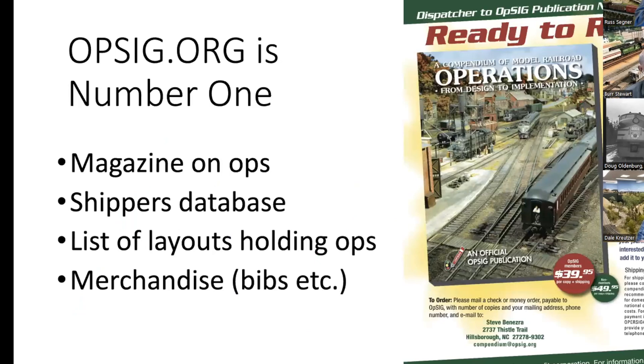There's a very important organization called Opsig.org, which is an affiliate of the NMRA. They've published a big book called the Compendium of Model Railroad Operations with all kinds of interesting information. They also have a great website with introductory information and a shippers database so you can find out what shippers were located in what cities at what time, and use that for your car cards or your computer switch list program. This is a hugely valuable resource.